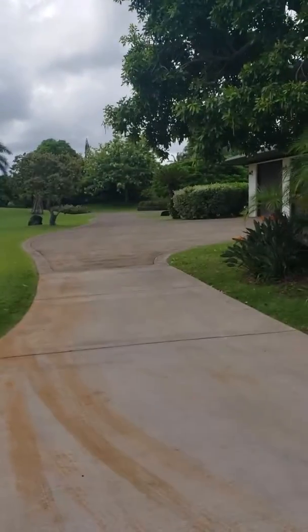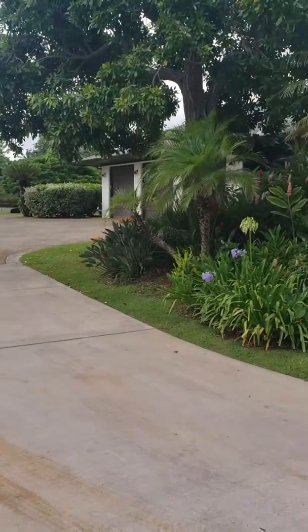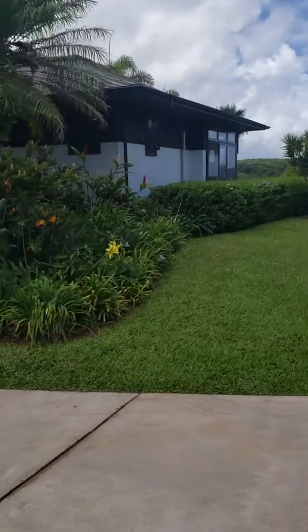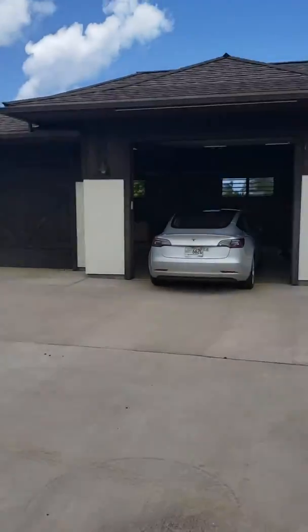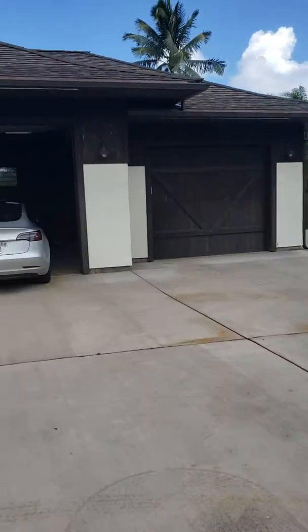Here's the main driveway. There's the three-car garage. Here's the guest suite. We have the open lot or lawn. Here's the newer three-car garage.